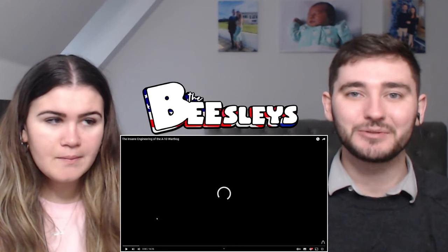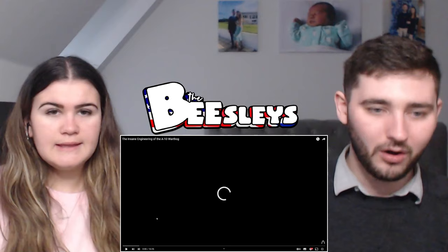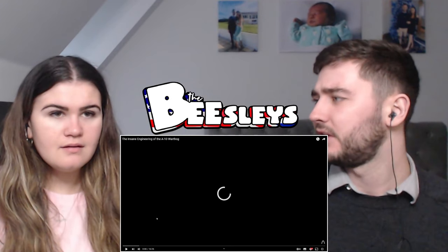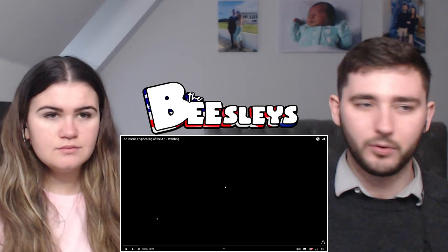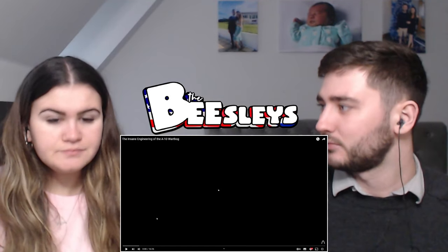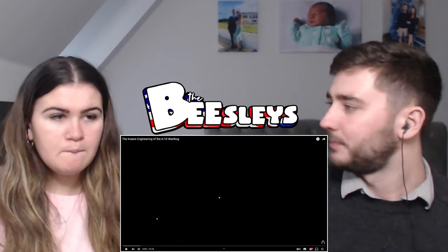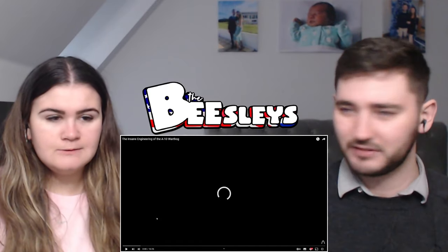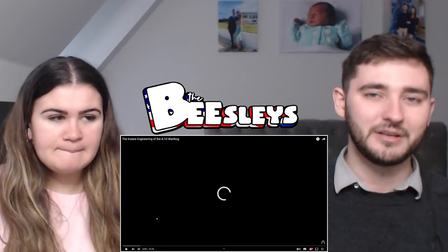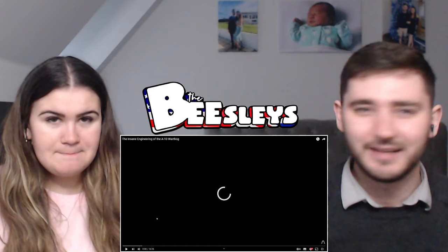Welcome back to the channel. Today's reaction video is the insane engineering of the A-10 Warthog. We've looked at the Warthog a lot and done an insane engineering video before. These are just incredibly detailed videos about the plane. The A-10 Warthog's an absolute beast — it's got a massive gun on the front and a smile paint job. Smash that subscribe button, let's go.